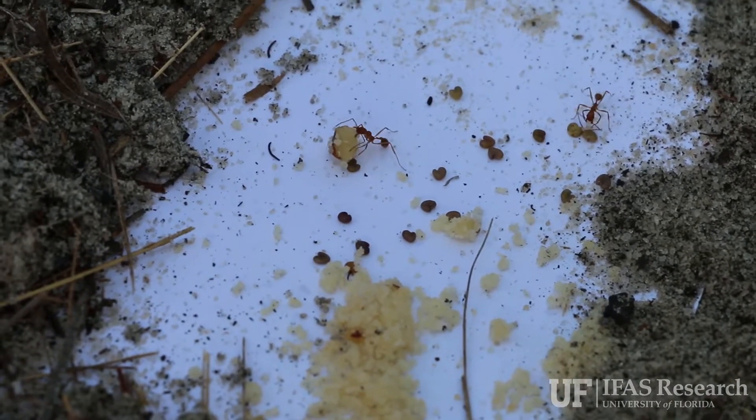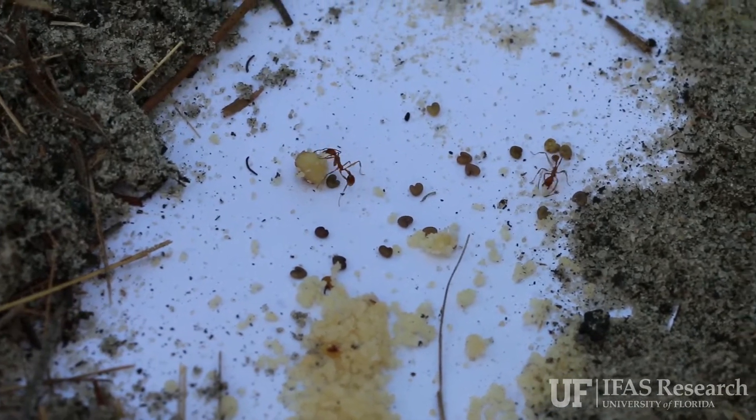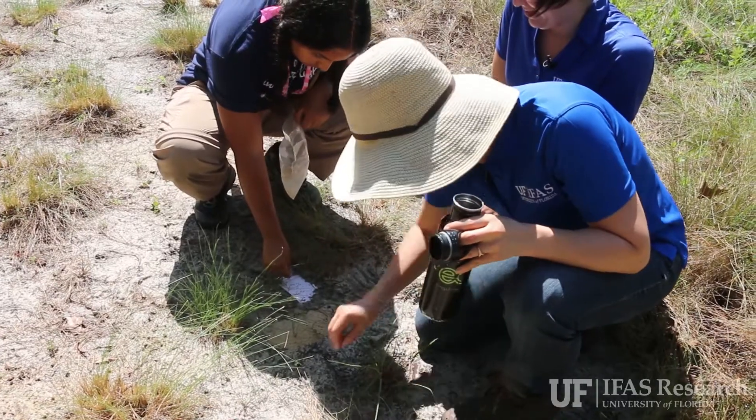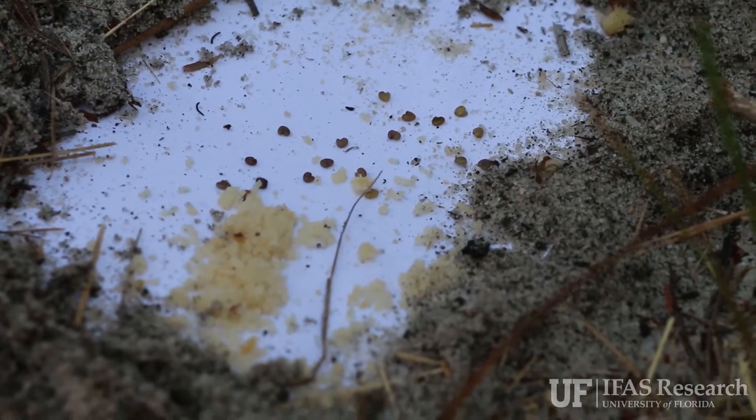About a third of the ant species we've detected out here are attracted to plant seeds. We have a few candidate species that we think are major players in seed dispersal, and for those species specifically, we put out baits and when they come to pick up the bait, we follow them back as they bring it back to their nest.